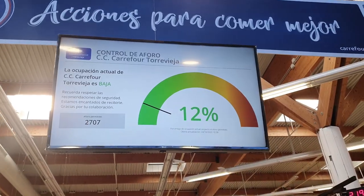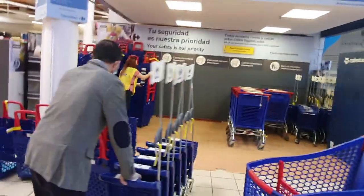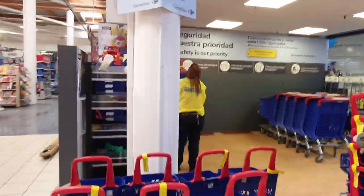As you come in, look at this — it shows you the maximum occupancy limit. As you can see, they disinfect inside and out.